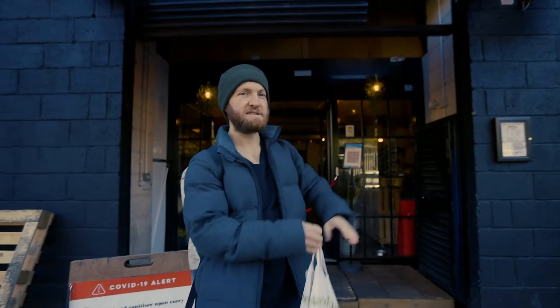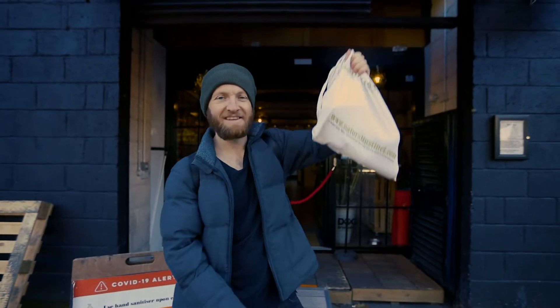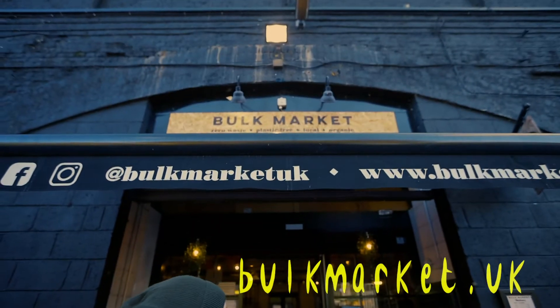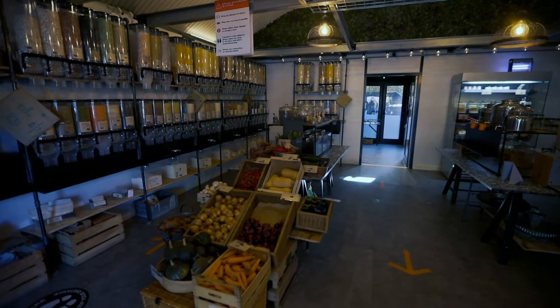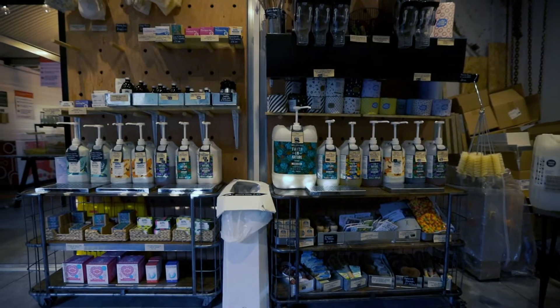Douglas McMaster reporting for the Zero Waste Cooking School. Today we're going shopping. Here I am at my local zero waste store, which is a luxury to have as my local, making my life package free and easy.